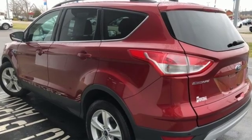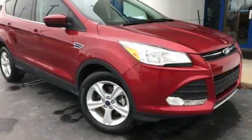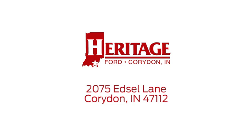Don't settle for an SUV that can't keep up with you. Come take a look at this Ford today. Heritage Ford is proud to be an automotive leader in our community. We're located at 2075 Edsel Lane Northwest in Corydon, Indiana.